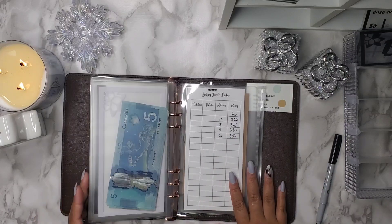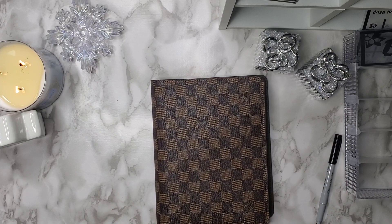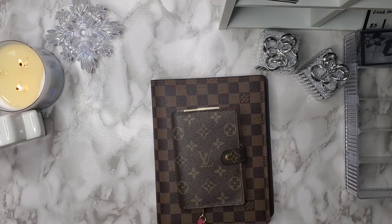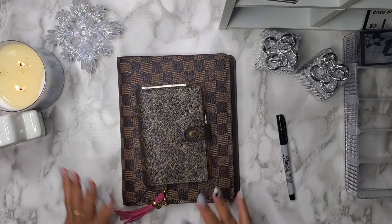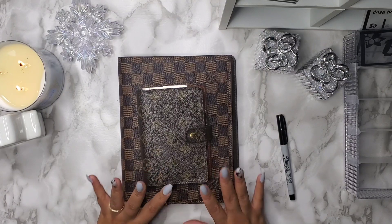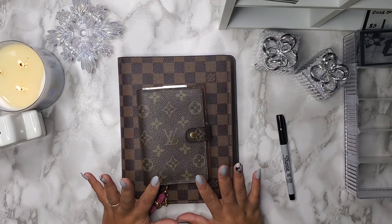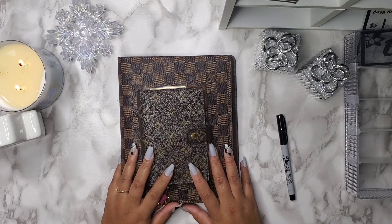So that is everything — everything is stuffed now. My saving funds are done and my wallet is ready to go for the week. I am super excited about shopping for myself and getting a few items that I really do need. I hope you guys enjoyed this stuffing. If you have any questions or comments, definitely leave them down below, hit that subscribe button, and I'll see you guys in another video. Bye.